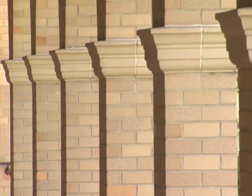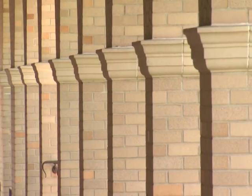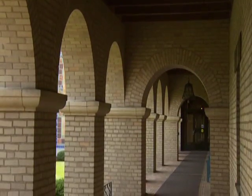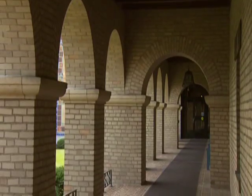She traveled to California and looked at those early missions that were founded by Brother Junipero Serra, and she fell in love with the style. It's very similar to the Spanish architecture that exists in the city of Assisi, the place where St. Francis and Claire were born.